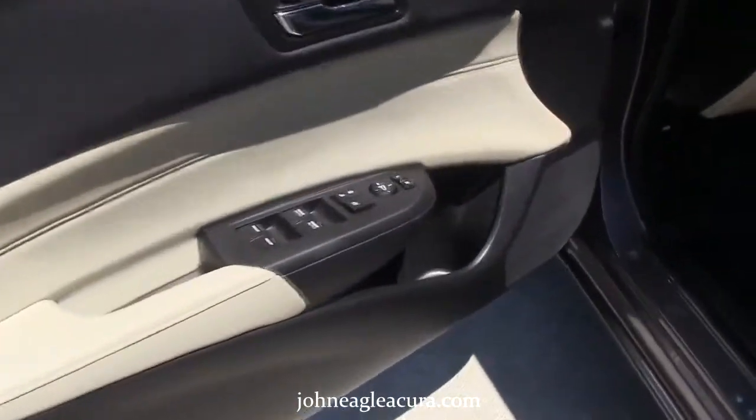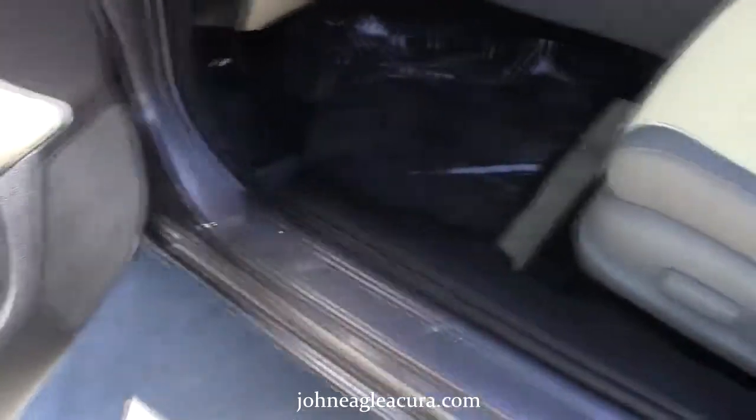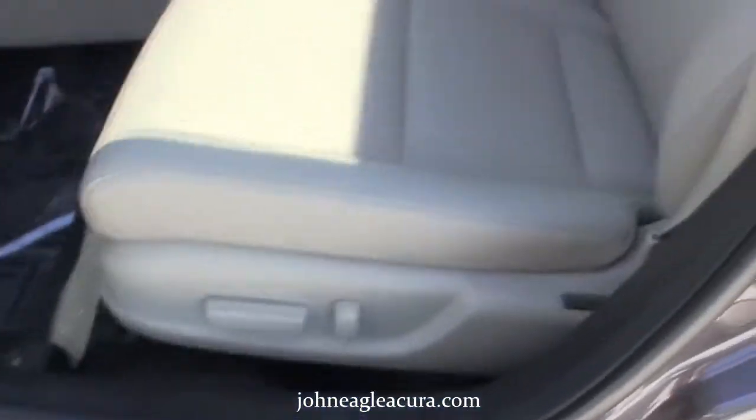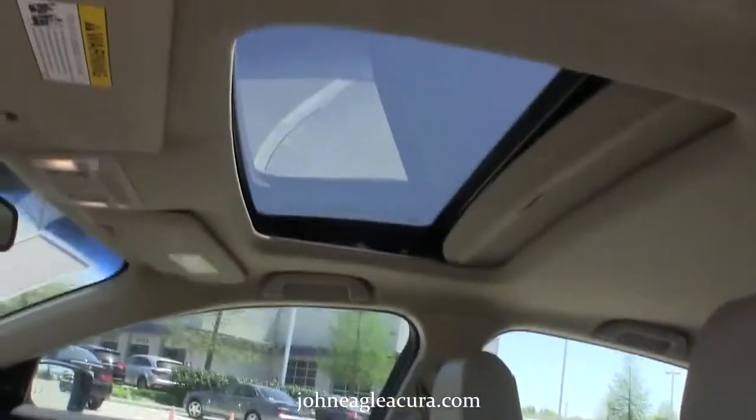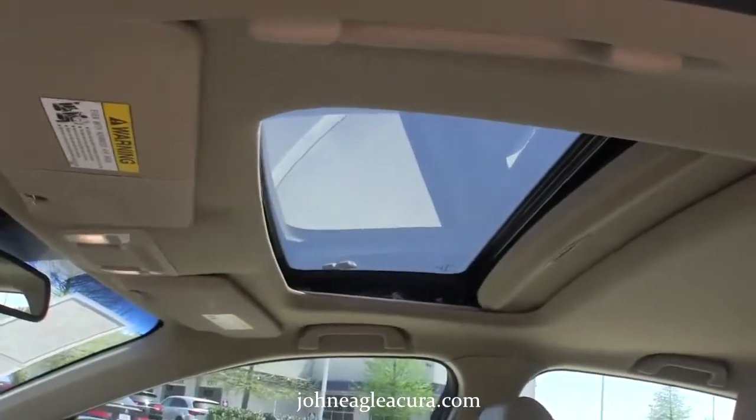Now let's take a look inside the car. It has power windows, power locks, heated power mirrors, and power seats. The seats are upholstered in a beautiful beige leather. It also has a power moonroof and reading lights.